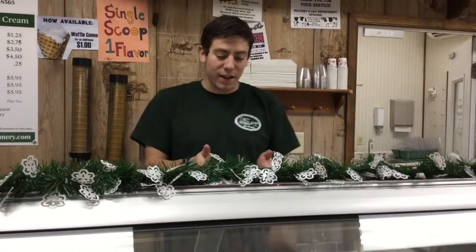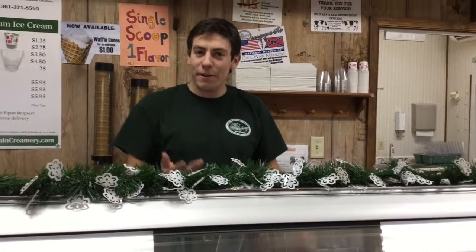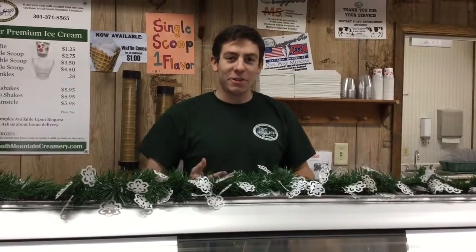The peppermint stick is sort of like our birthday cake — it's just a fun, feel-good, childish flavor. It's what you eat when you have a bad day; it just makes you feel so much better.